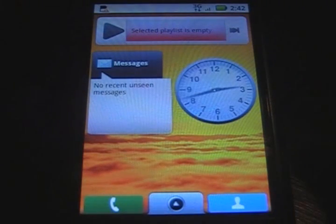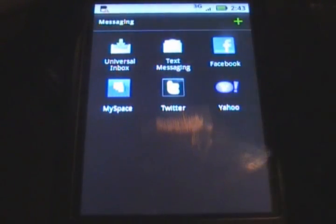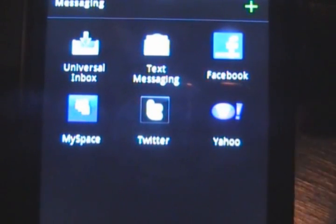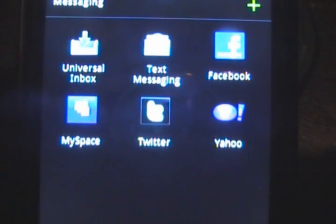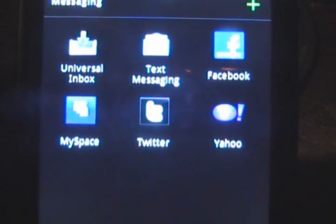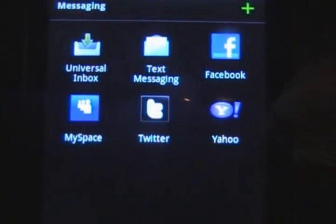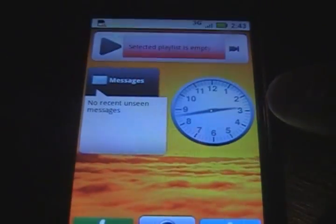Here we have messages. Right now I have unseen messages. The messaging in this is different than the other Androids. Right there you can select the universal inbox — it'll show you everything here. You got text messages, you got your Facebook inbox. This isn't even in the regular app port, so you don't even need that regular app anymore. You got the MySpace inbox, Twitter inbox, and Yahoo inbox. Now it works on Yahoo and Gmail, which I'm very happy to announce.